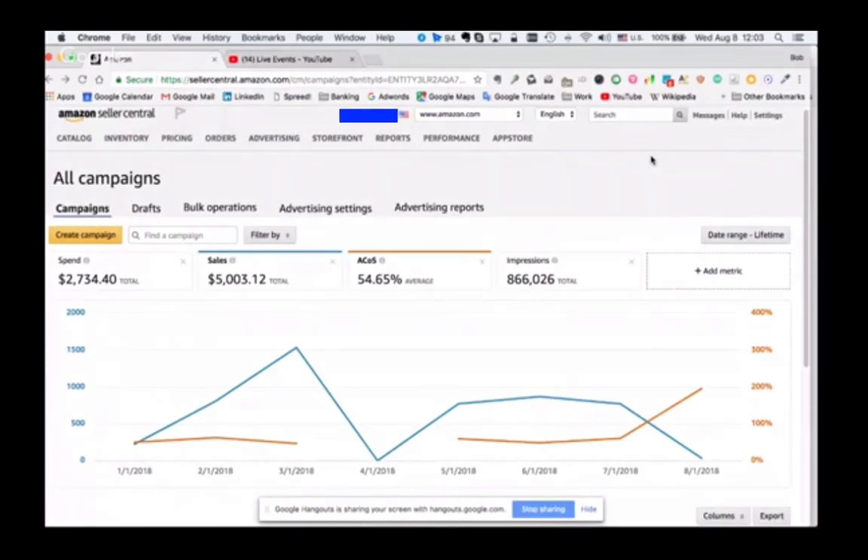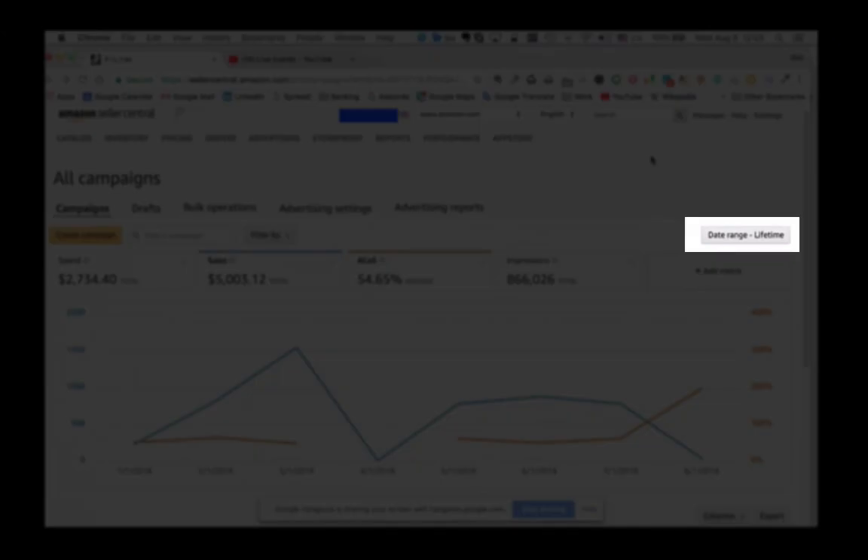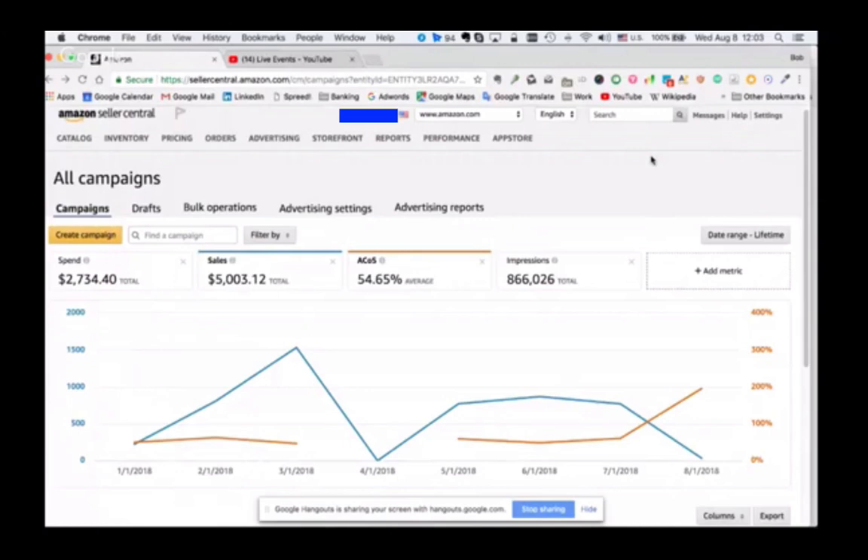The first thing we always do is change the date range to lifetime results, because in Amazon you can see it for the day, for the week. I like to keep it lifetime because when the timeframe is too short, it keeps you more reactive. You might have just a bad day today and be tempted to pause a keyword that might be your best keyword over time historically. You'll panic because you'll see today's tanked and you'll have a knee-jerk response. It's always better to take a longer look at the data.